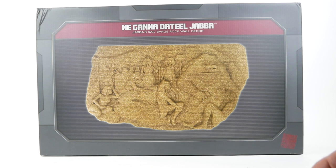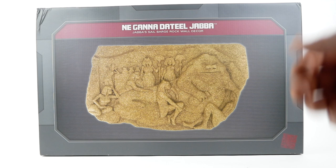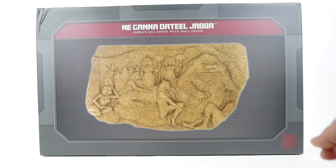Here's the box. Just from the size of the box, you can tell that it's not the full wall-sized plaque that we saw in Return of the Jedi, but realistically they're not going to be able to sell something like that. Even selling something like this might be a bit of a stretch, but I think this size is a nice one to have on display in your house.